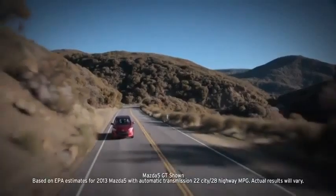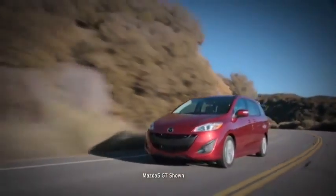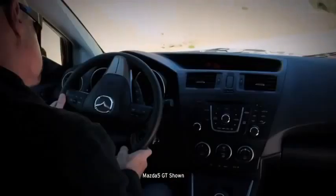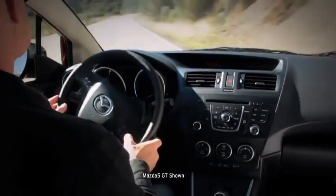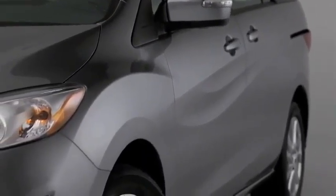That's 22 miles per gallon in the city with the automatic transmission and 28 miles per gallon on the highway. On the road, the Mazda 5 is quick and agile, partly because it's built on the platform of the Mazda 3 sports sedan. It can turn in a tight 36.7-foot diameter, so you can fit in smaller spaces such as a busy school parking lot.